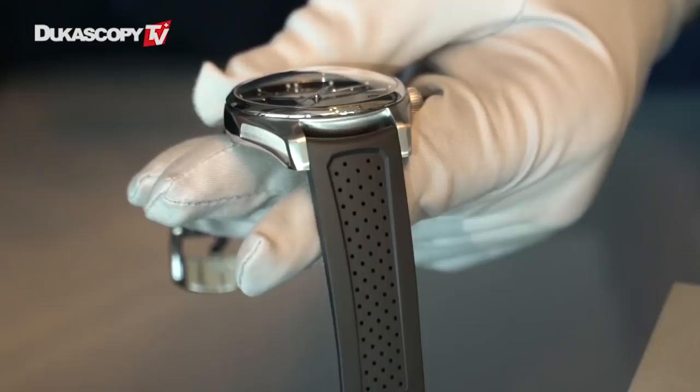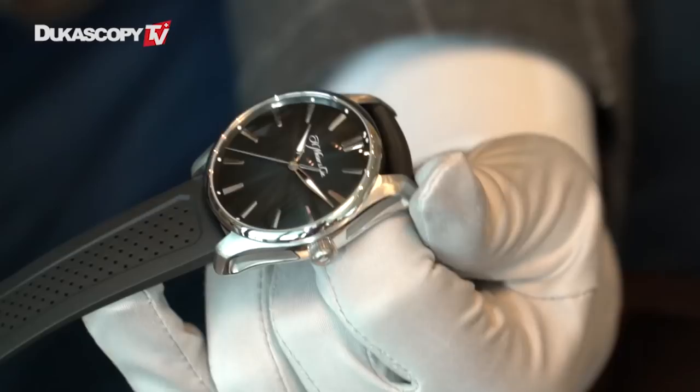Moser is known for practical watches. Looking at their very complicated movements, like the perpetual calendar — it's the only perpetual calendar that goes forward and backwards, with an extremely large date that jumps automatically at midnight. All their watches are very practical, but most were made in gold with 30 meters water resistance. They wanted to create something where the watch is a truly practical everyday watch, but still distinctly Moser. That's how they came up with the Pioneer collection.